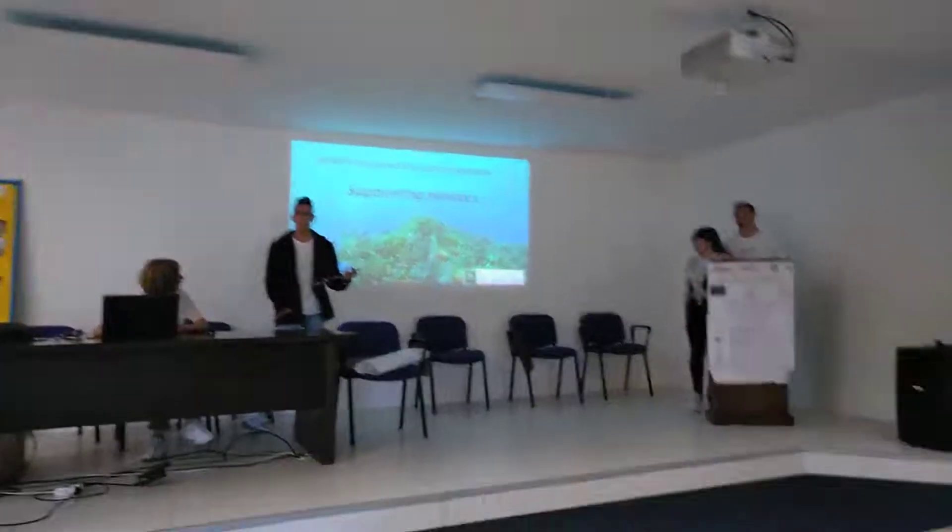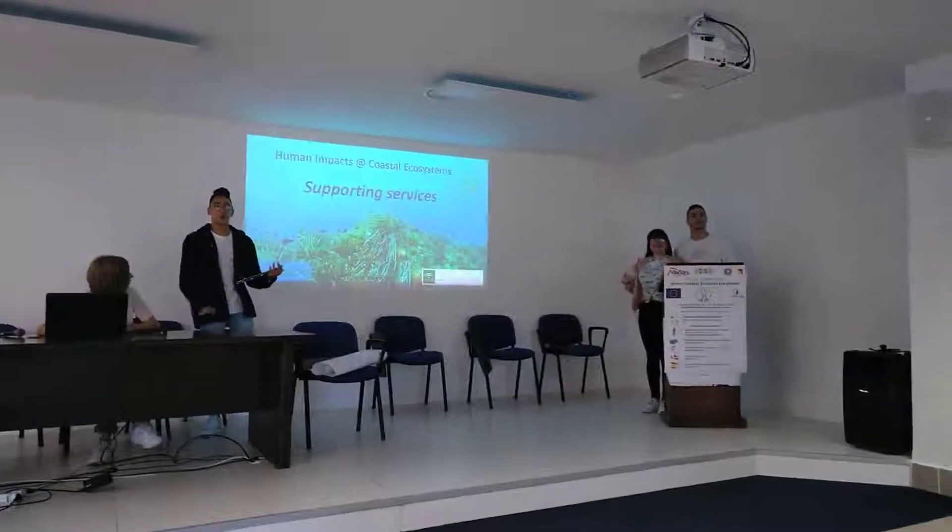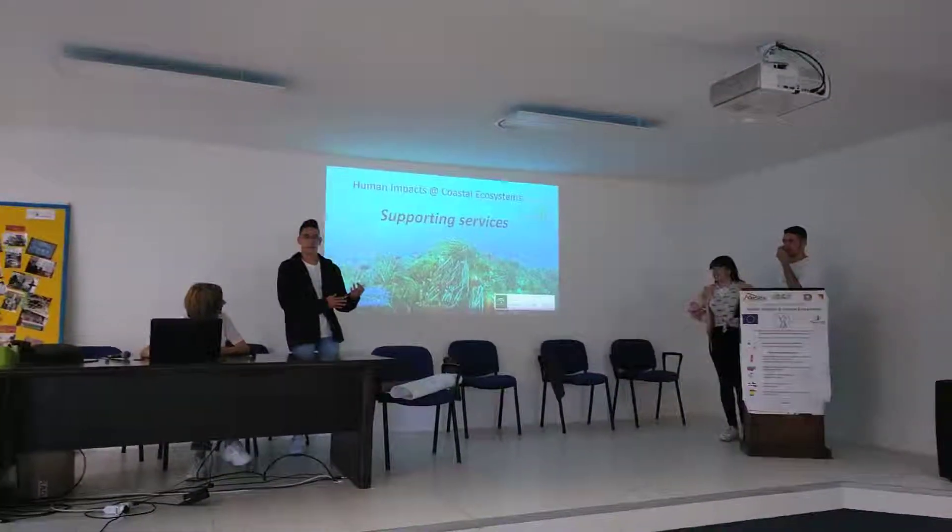Friends, I'm not here alone. Let me introduce my colleagues, Maria Dolores and Amina. Together we are going to present the main topics of supported services.